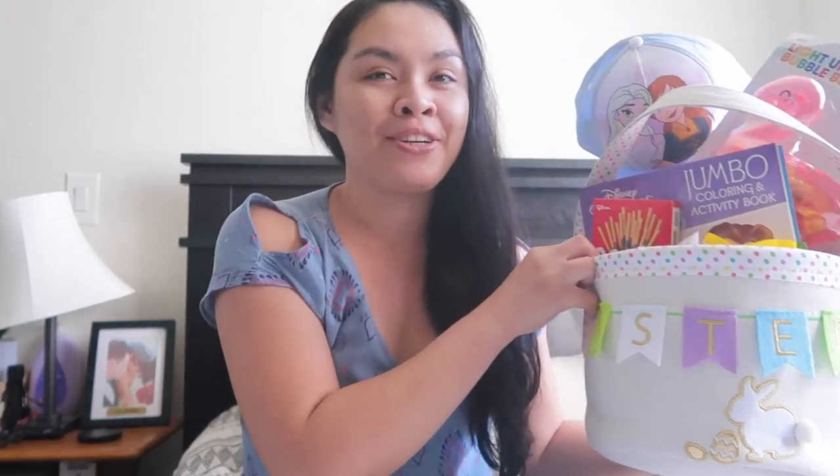Hi lovies! Welcome back to my channel. So today's video is what I got my kids for Easter.